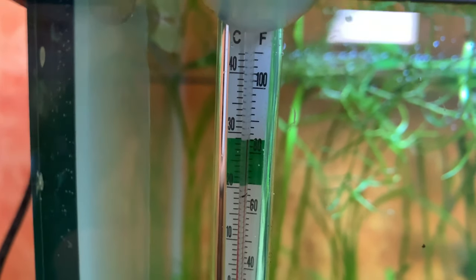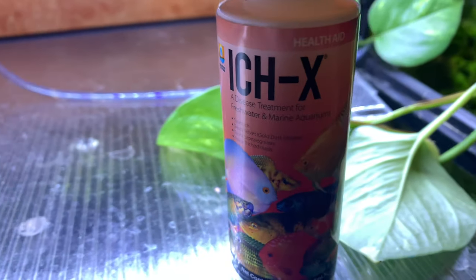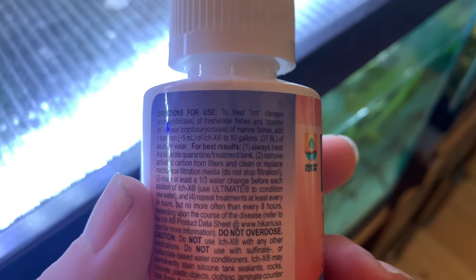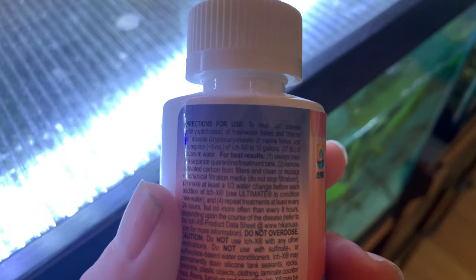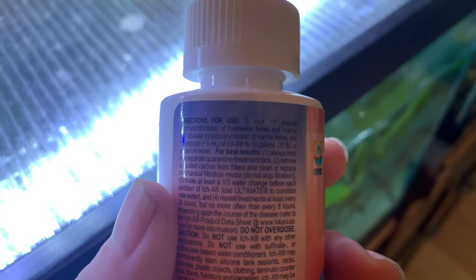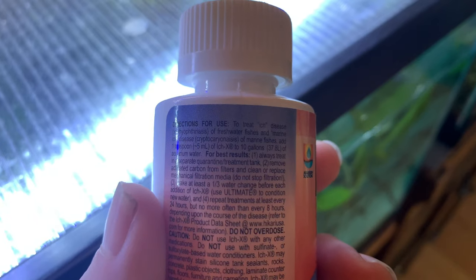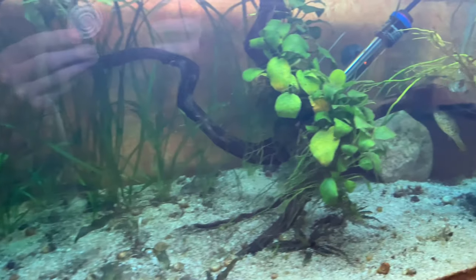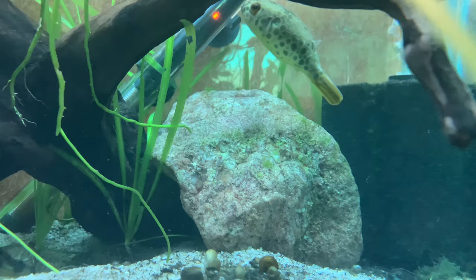Temperature is at about 82. I'm cranking that up to 85 and I'm adding IckX. I like this stuff — I think it works really well. Other people use other things: Ruby Reef Kick-Kick, Methylene Blue, all different kinds of things. I really like the IckX. Directions for use: 5 milliliters per 10 gallons every day for 3 days, then a 20% water change. That's what we're doing.